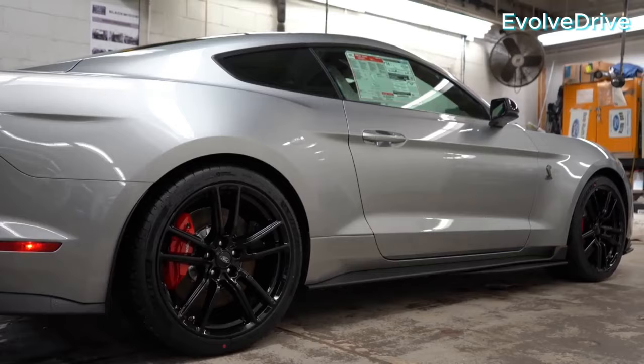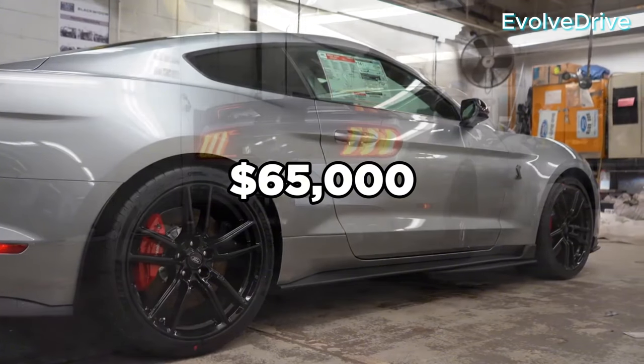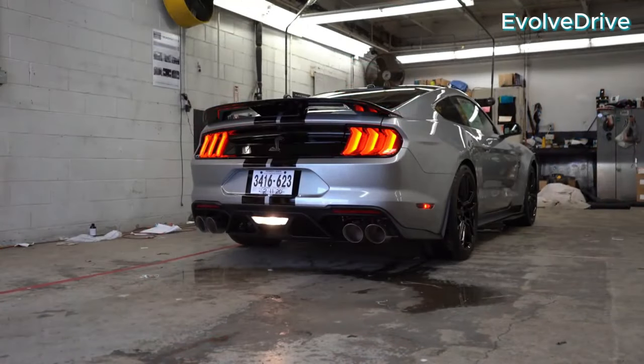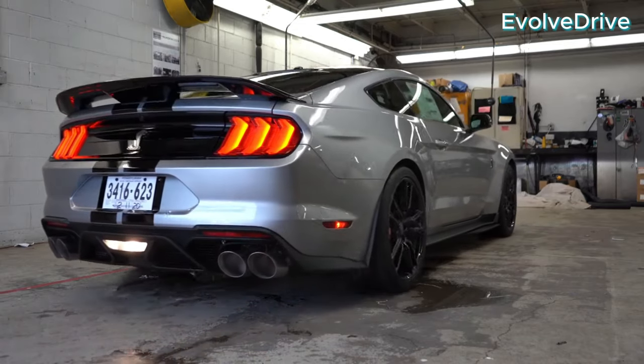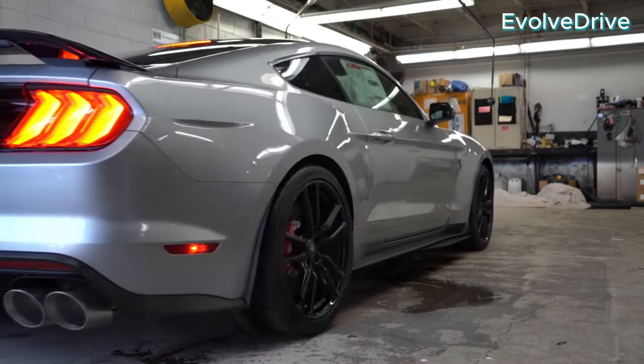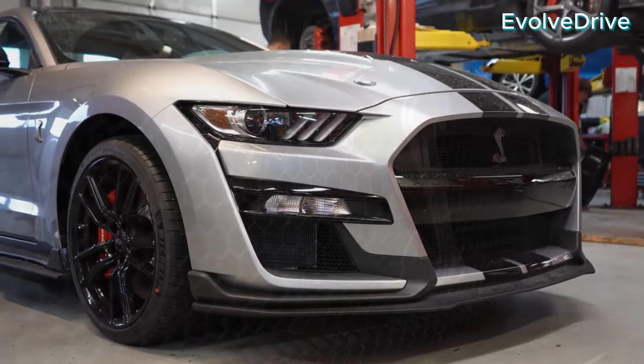Now let's talk numbers. Both of these remarkable machines can be yours for around $65,000. Whether you lean towards the track-focused precision of the GT350 or the balanced performance and style of the Dark Horse, these Mustangs provide enthusiasts with distinct options within a similar price range.